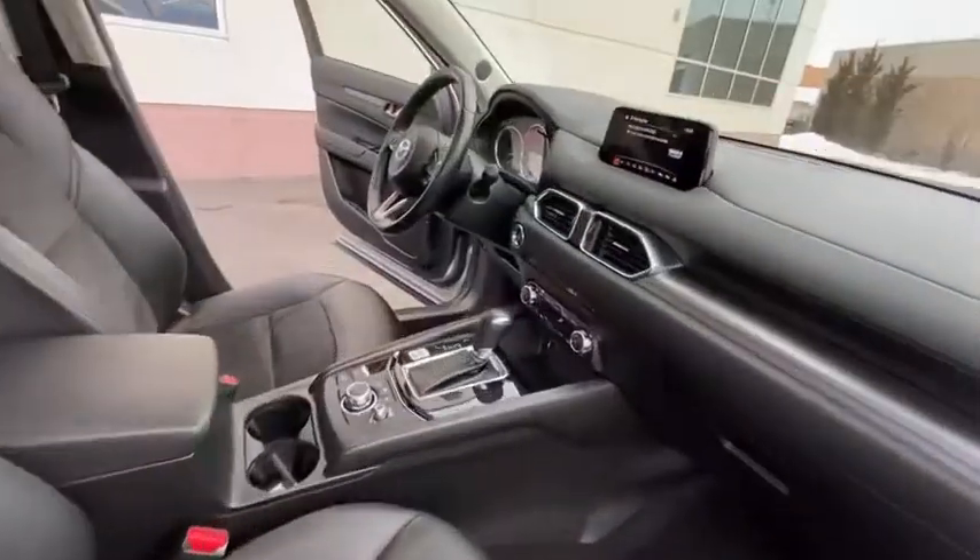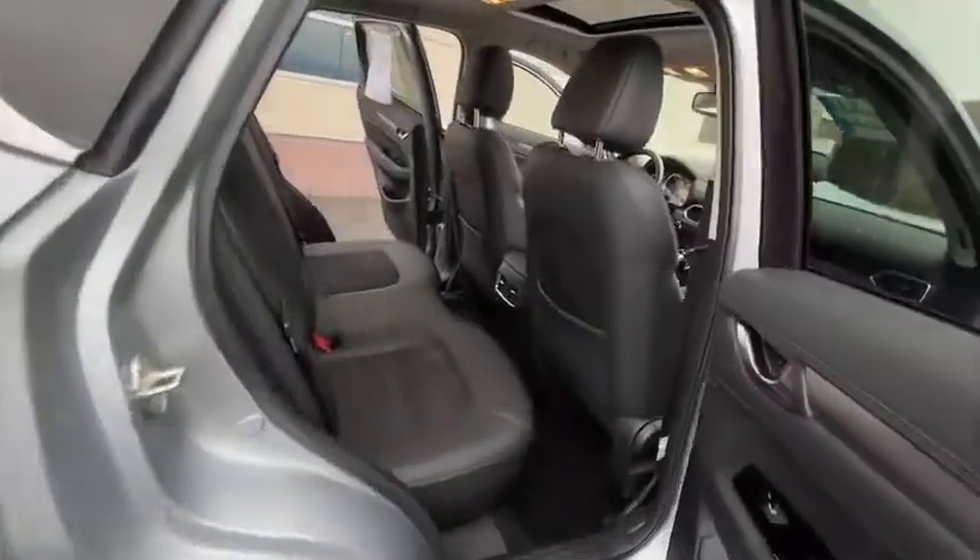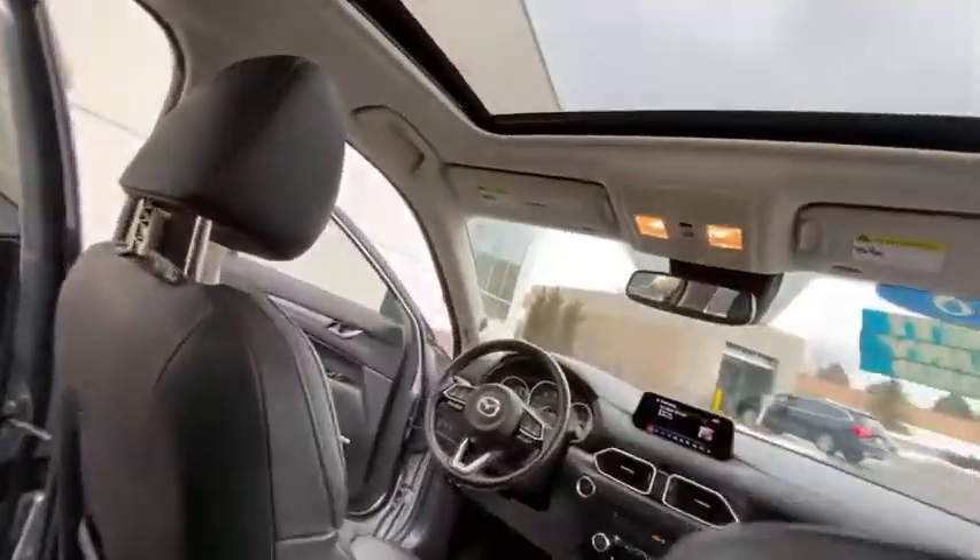Moonroof, Bluetooth, dual airbags, power steering, alloy wheels, four-wheel disc brakes, power windows, trip computer, rear window defroster.